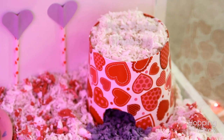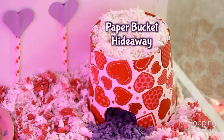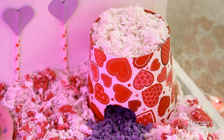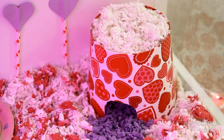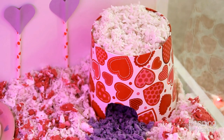Moving along to the front right corner, this is a paper bucket that I found at Walmart — I think it was 98 cents. I basically just cut a little hole for the doorway for her to go in, flipped it upside down, and she has fun going in that little bucket. It's a great size for Syrian hamsters.